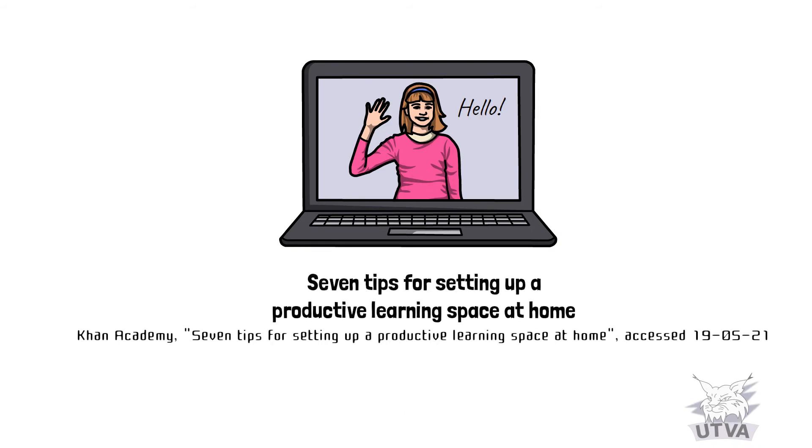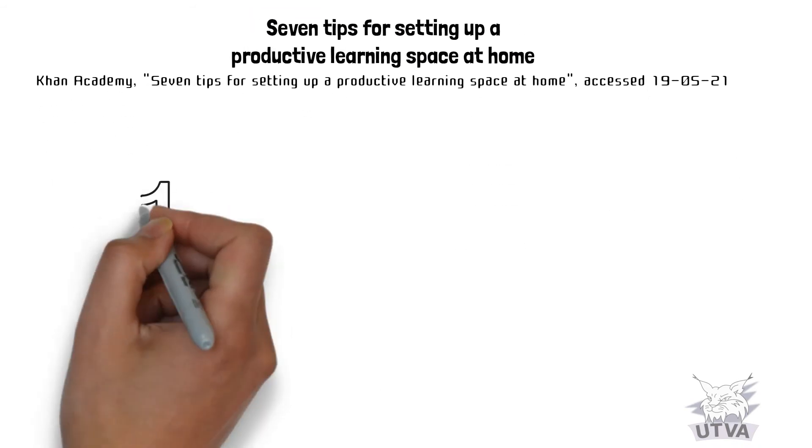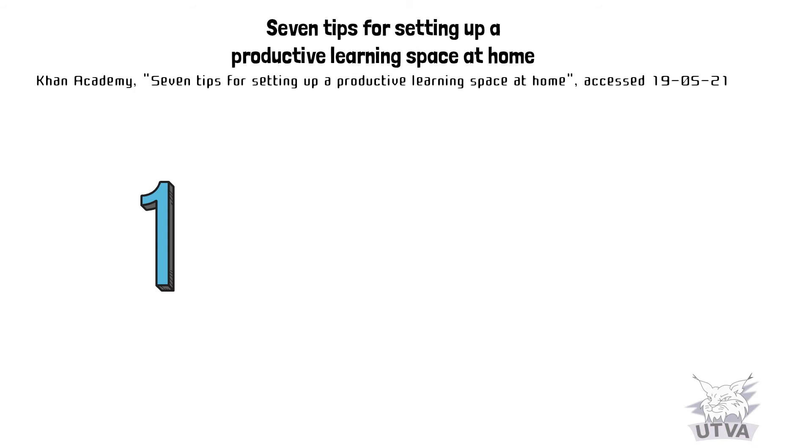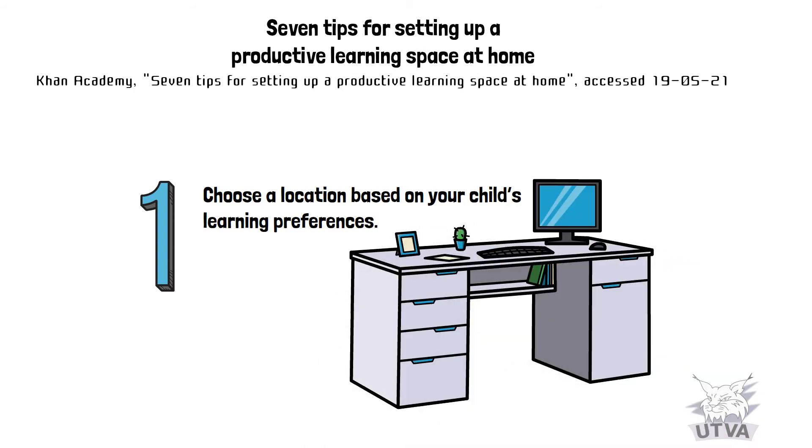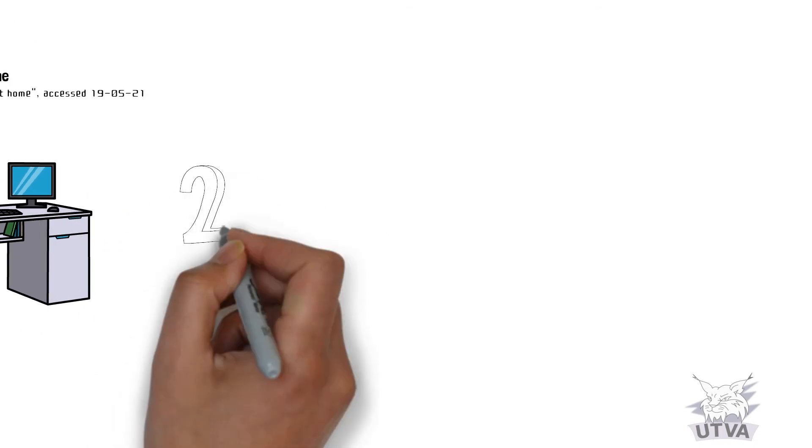Seven tips for setting up a productive learning space at home, by Khan Academy. Number one: choose a location based on your child's learning preferences.